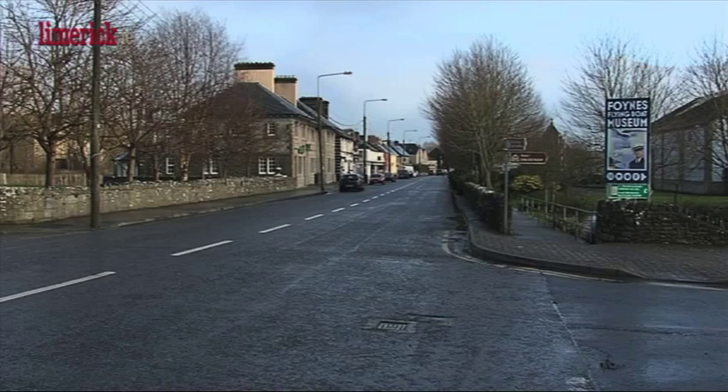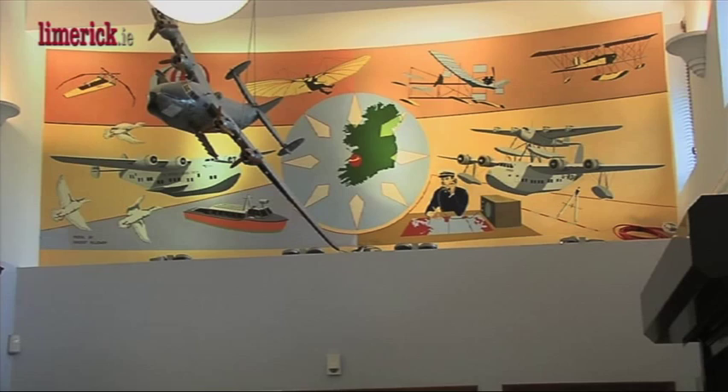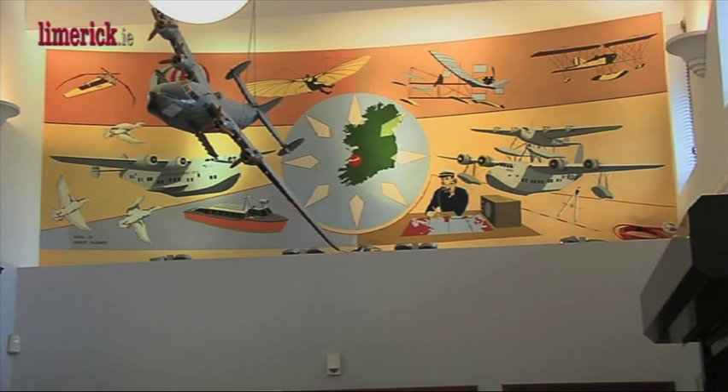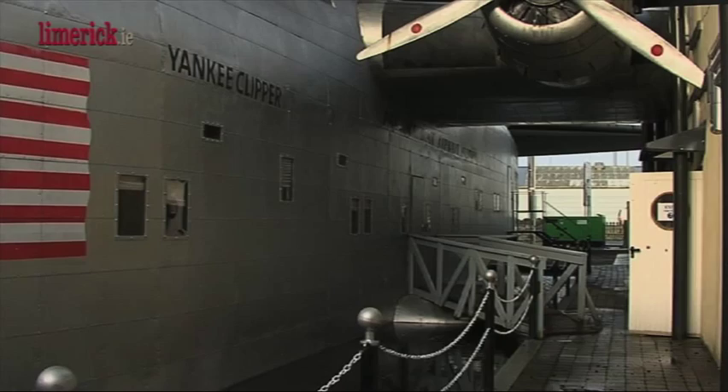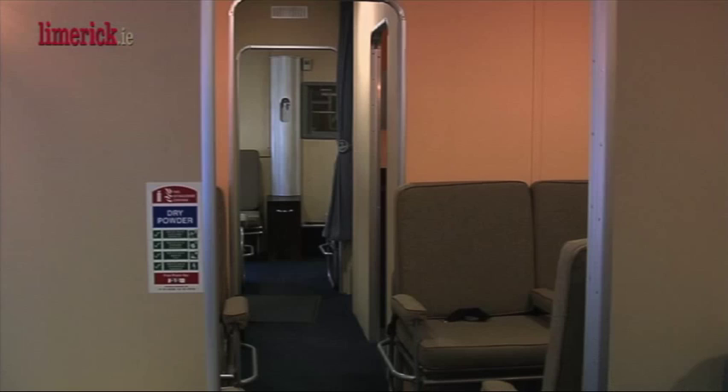The Foynes Flying Boat Museum was opened here in 1989. It was created to commemorate and keep alive the story of the flying boats. Foynes at that time was the centre of world aviation — it was the first Shannon airport, if you like. The purpose of the museum and the visitor experience that you get when you come here brings you right back to the early days, right up to the current day.